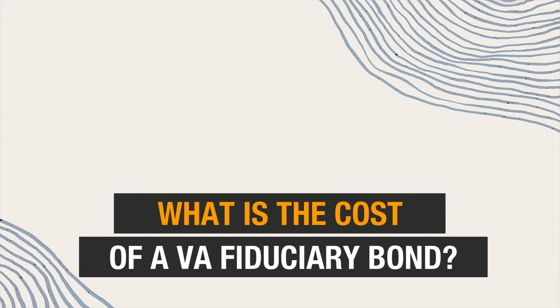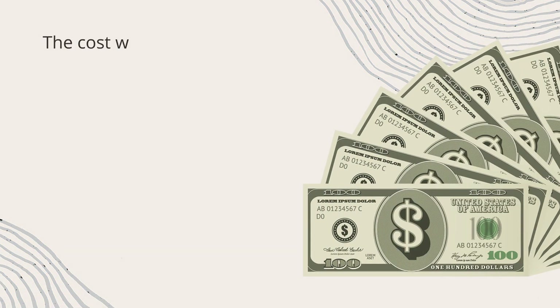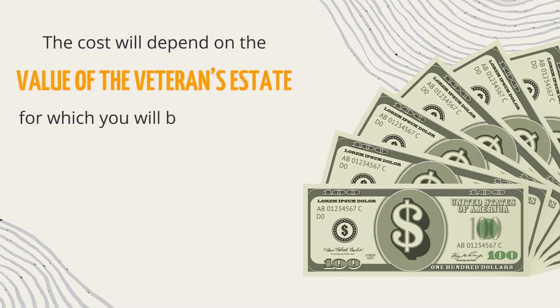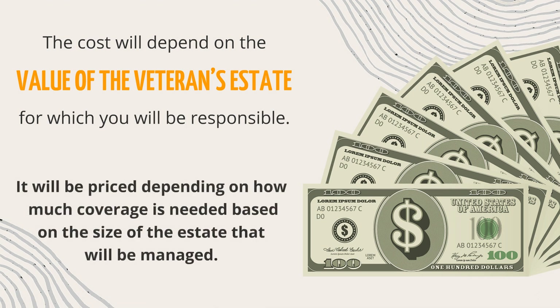What is the cost of a VA fiduciary bond? The cost of a VA fiduciary bond will depend on the value of the veteran's estate for which you will be responsible. In other words, it will be priced depending on how much coverage is needed based on the size of the estate that will be managed.